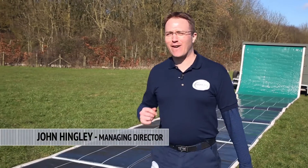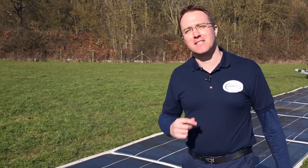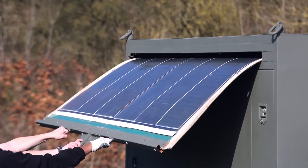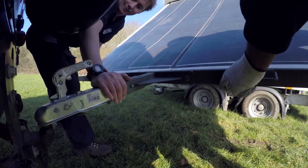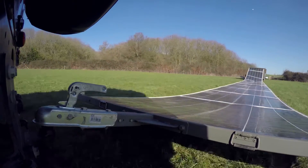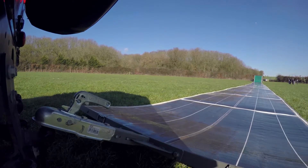I'm John Hingley and I founded Renovagen in 2012 to pursue the dream of cost-effective, environmentally sustainable, commercial-scale portable power. We've developed the perfect solution for mobilizing large-scale solar power by making the entire solar PV array rollable and deployable from a motorized spool via vehicle tow.